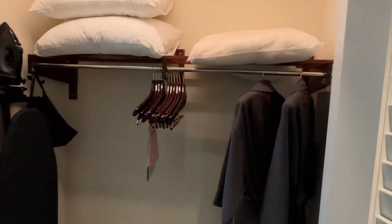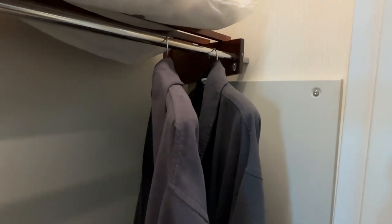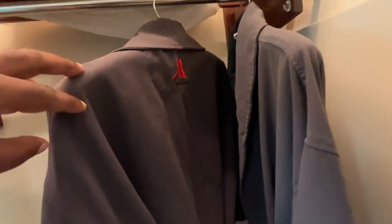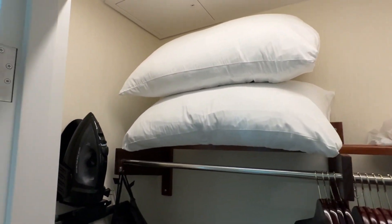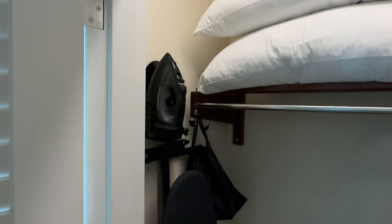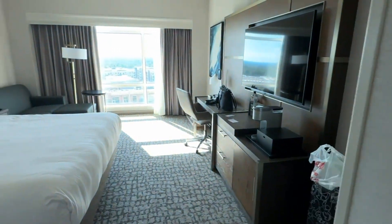Let's go to the closet. Of course, it came with these two robes that you can use while you're staying there. The robes were like microfiber — they seemed pretty soft, but I really didn't have a need for a robe so I didn't try it on. I wouldn't take these; I'm sure they'd charge you if they came up missing. Then you had your extra blankets and pillows, the iron and ironing board, and a laundry bag in case you want to put dirty clothes in there.